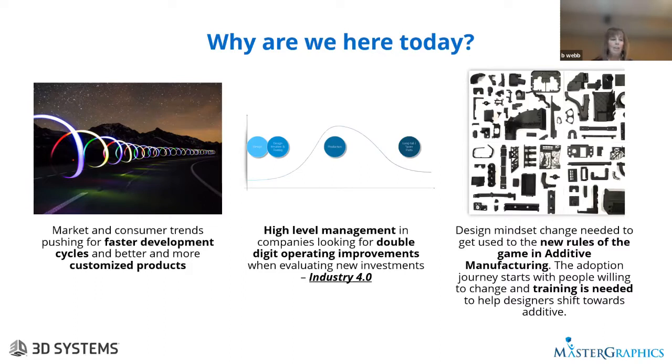Designers have to understand the new rules when thinking about designing for additive. In machining, they have to consider how to minimize the number of operations. But with additive manufacturing, it's a little different — they have to pay attention to things like the orientation of the 3D printing. So we do have to help shift the mindset towards additive.